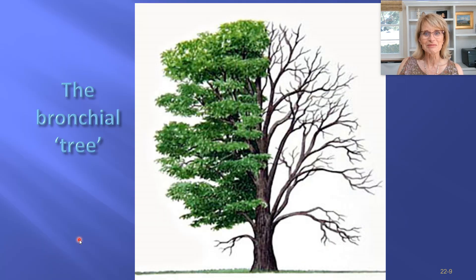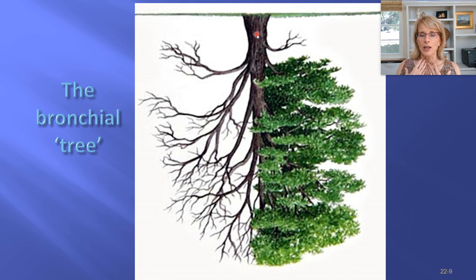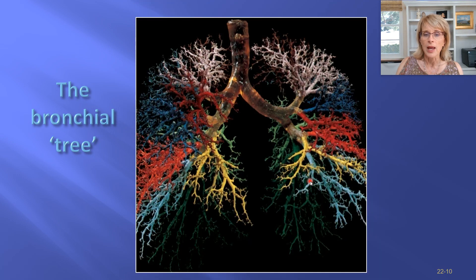Let's talk about the bronchial tree. It got called a tree because it's shaped like one — turned upside down. You have a main trunk, which is the trachea; big branches are the primary bronchi, which split into secondary and tertiary bronchi. Ultimately we have twigs — the bronchioles — and the alveoli are represented by the leaves.